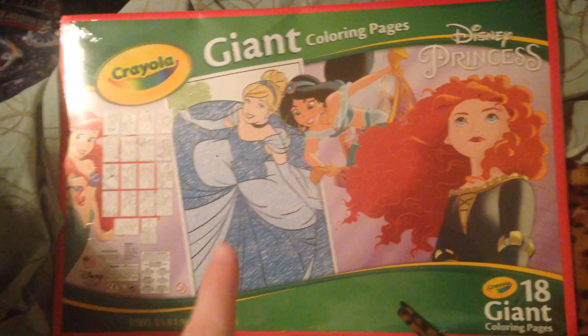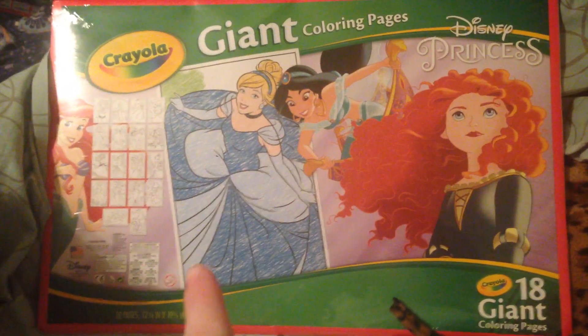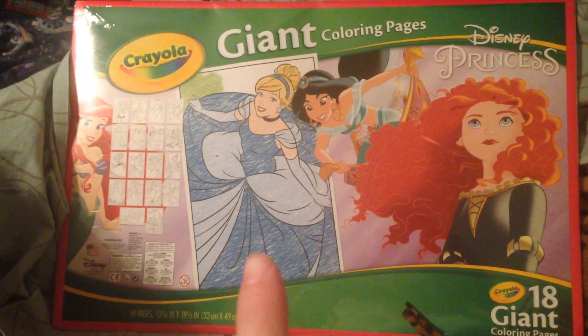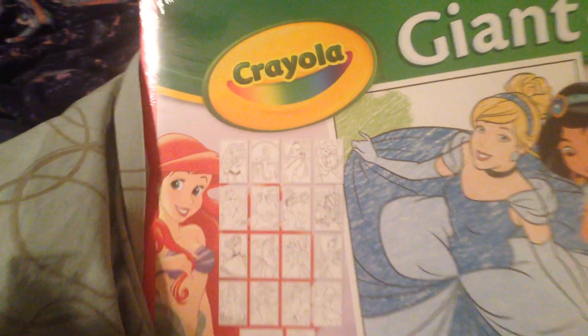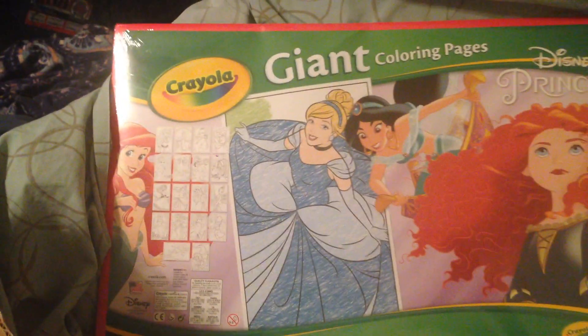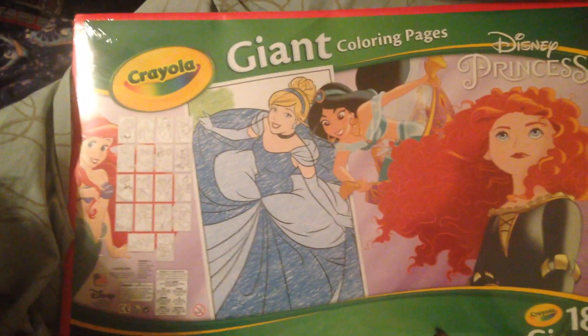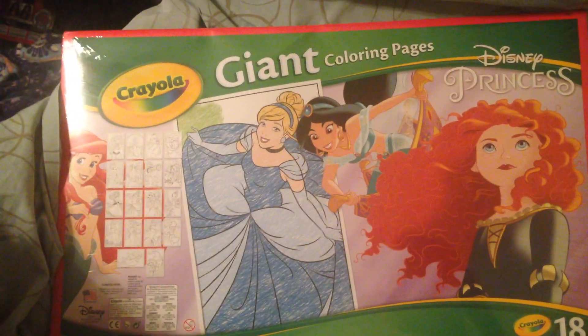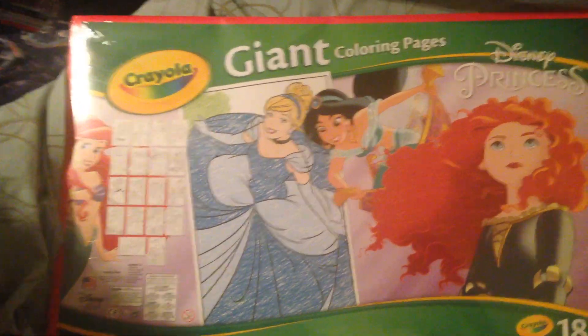First, I have this really giant coloring book pad — I got it at Walmart. It obviously doesn't fit in the stocking, so it's just going to go right next to it. It's got a bunch of different characters — all the princesses. My daughter has really gotten into princesses over the last four or five months, and she really likes to color, so this is a fun opportunity for her to color something bigger than just a small coloring book or plain paper.